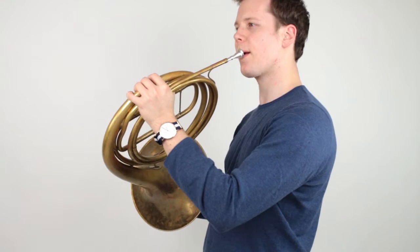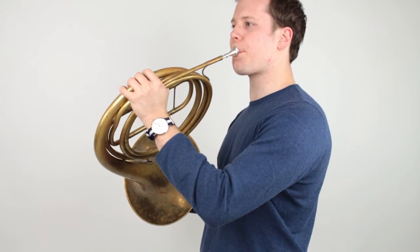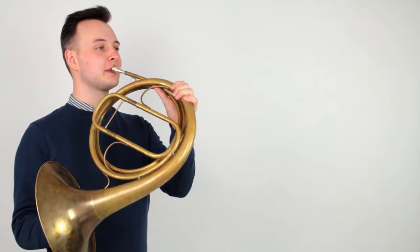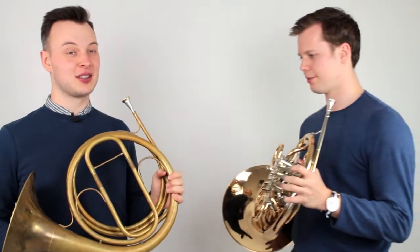In a way, the horn started out as the iPhone of its day. At first, the horn was brought into the orchestra as a special effect. It was fairly limited with what it could do — in fact, it could only really do things like this.